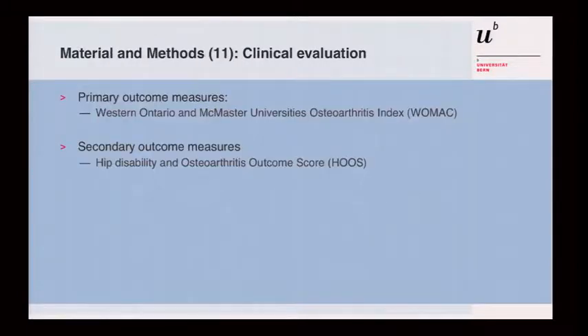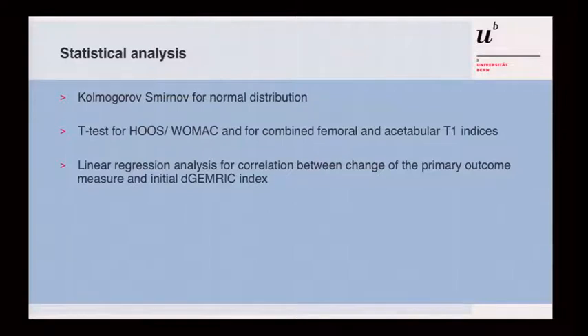The primary outcome measure was the WOMAC score, with the WHO score as a secondary outcome measure. Statistical analysis was then performed.